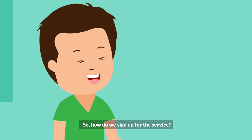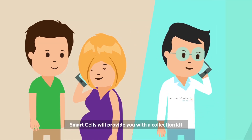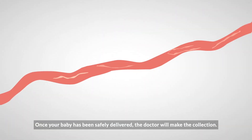The list is endless. So how do we sign up for the service? Well, it's a simple process, as easy as one, two, three. Call Smart Cells a few weeks before your due date. Smart Cells will provide you with a collection kit. Once your baby has been safely delivered, the doctor will make the collection.